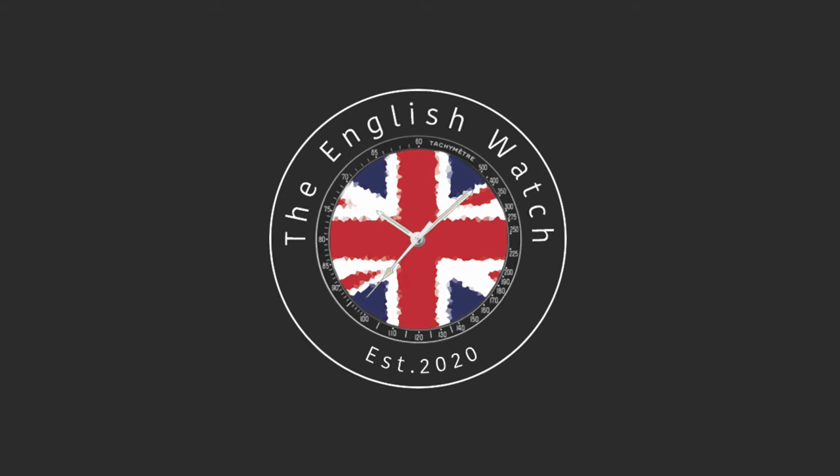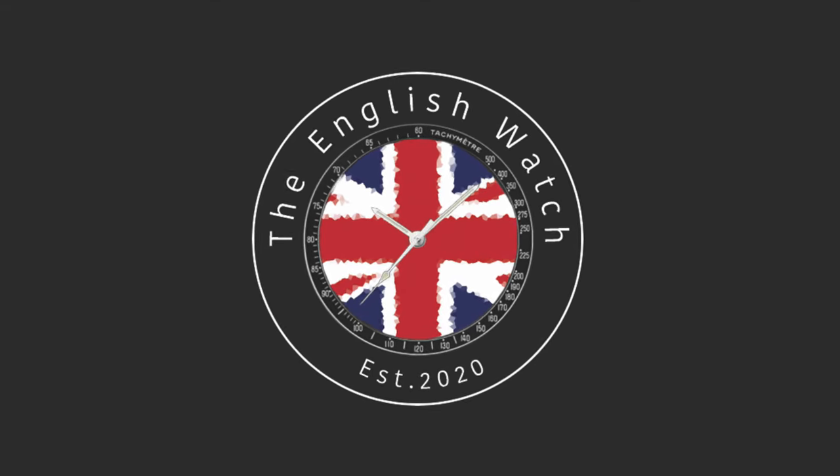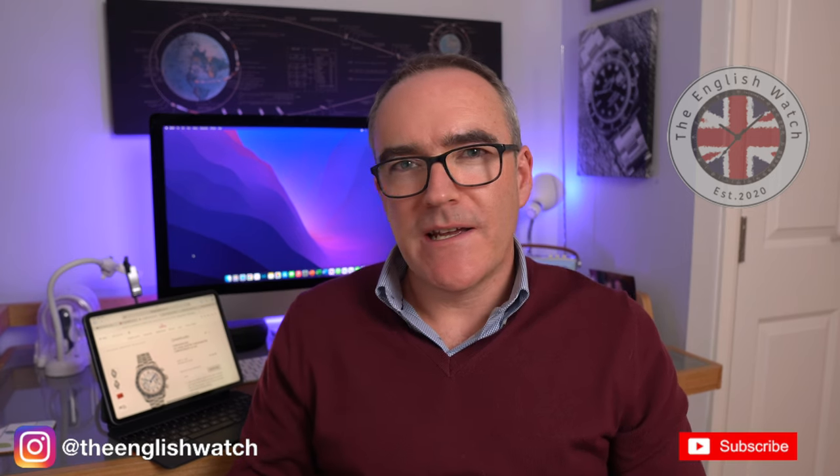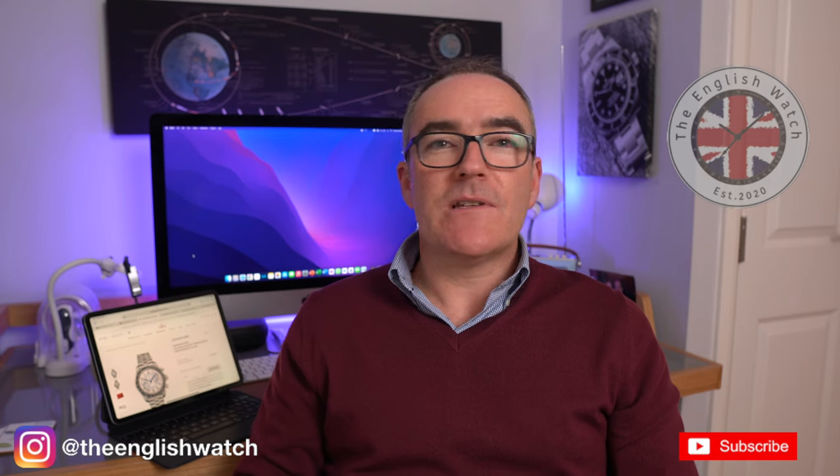I'm Andy, welcome to the English Watch. This channel is about me and my watch collecting journey, looking behind the watch for the story, and trying to help like-minded individuals start their watch collecting journey. If you like this video, please give it a thumbs up and don't forget to subscribe. Please also leave any comments at the bottom and I'll try to get back to them.